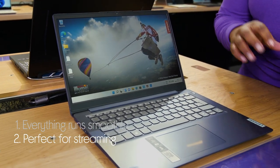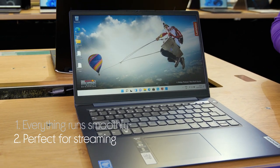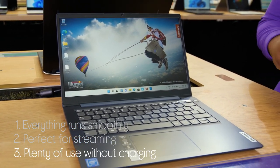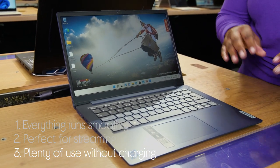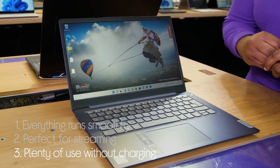It has an impressive picture and sound with full HD and Dolby speakers, and you get plenty of use out of it without having to worry about charging it, with this long-lasting battery power of up to 11 hours.